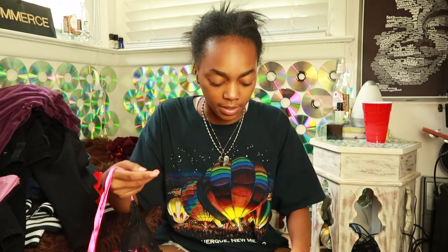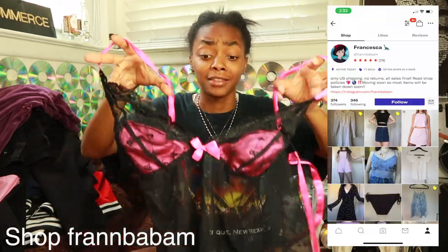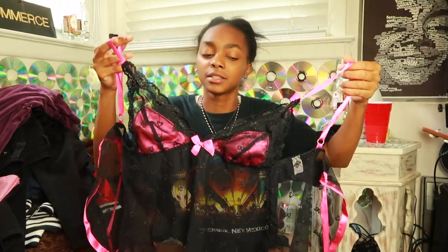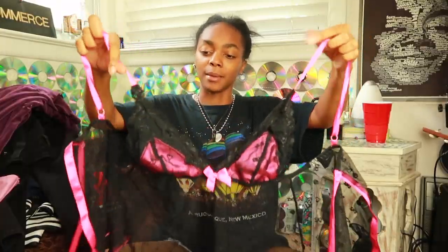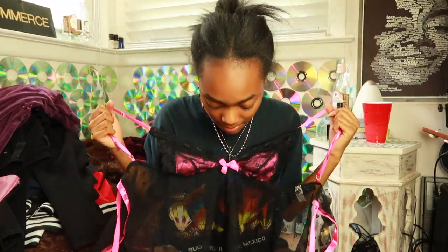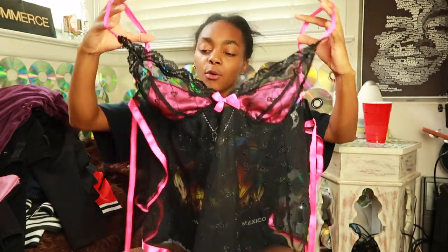These next things are from a Depop store — the seller is really nice with lots of cute stuff. First is what my mom calls a lingerie top, but I want to wear it as a regular top with a black bra underneath. It ties in the back and it's hot pink. My mom said she doesn't want to see me wearing it outside — maybe only in bed. I'll link the seller on screen.